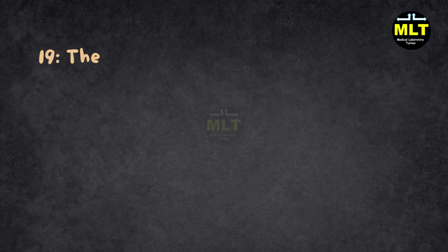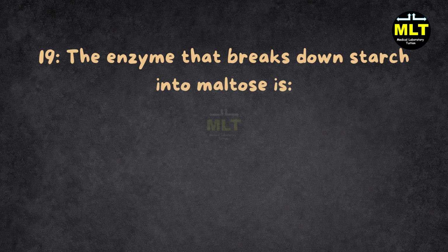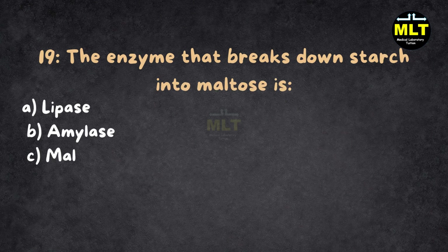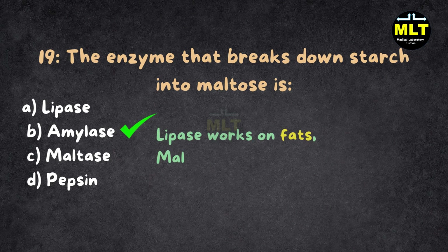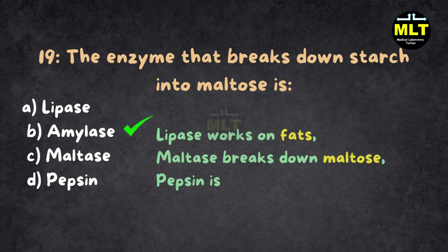Question 19: The enzyme that breaks down starch into maltose is: A. Lipase, B. Amylase, C. Maltase, D. Pepsin. Correct answer: B. Amylase. Explanation: Amylase is like a scissors specialist for starch, snipping it into maltose pieces. Lipase works on fats, maltase breaks down maltose, and pepsin is all about proteins. Starch isn't their job.